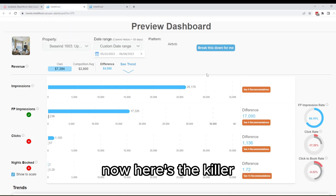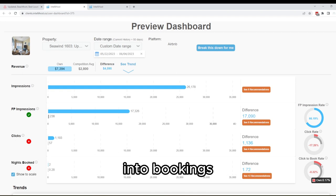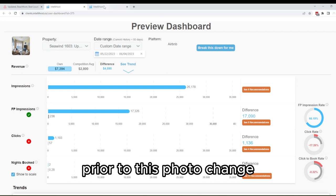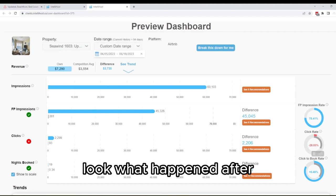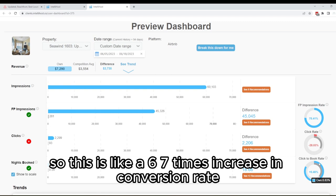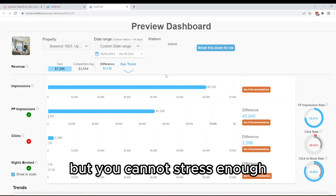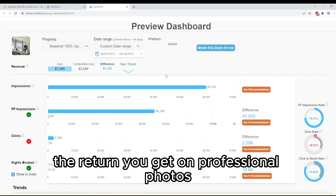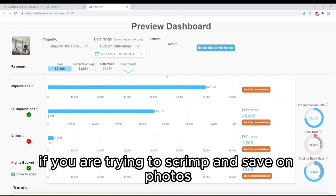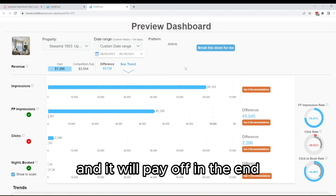Here's the killer. His conversion rate was 0.17%, meaning he's converting 0.17% of his clicks into bookings prior to the photo change. Look what happened after — now he's converting at 0.83%. That's a six to seven times increase in conversion rate just because he got professional photos. You cannot stress enough the return you get on professional photos. If you are trying to scrimp and save on photos, just don't — pay what it takes to get the best photos and it will pay off in the end. Happy optimizing.